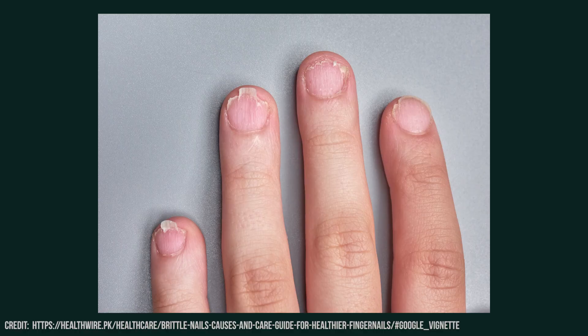In addition to the skin changes, you might also notice changes in the nails, which can serve as early indicators of disease. People with hypothyroidism often experience brittle or fragile nails, slow nail growth, and an increased likelihood of nail splitting.